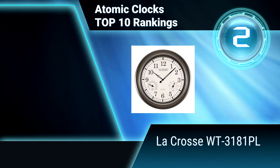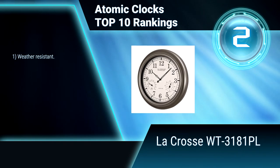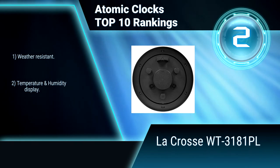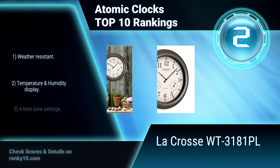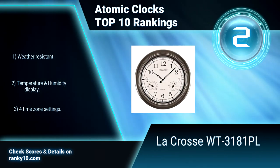Ranking number 2: LaCrosse WT3181PL. Keep track of time with the utmost precision while working in the garden, splashing in the pool, or barbecuing on the patio, with this 18-inch outdoor atomic wall clock. It is radio controlled by the National Atomic Clock in Colorado. Features include weather resistance, temperature and humidity display, and 4 time zone settings.